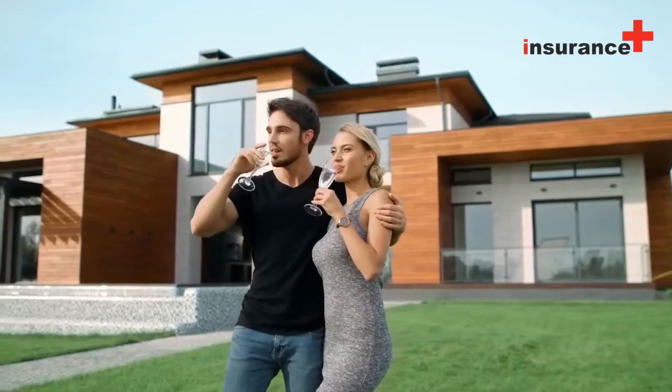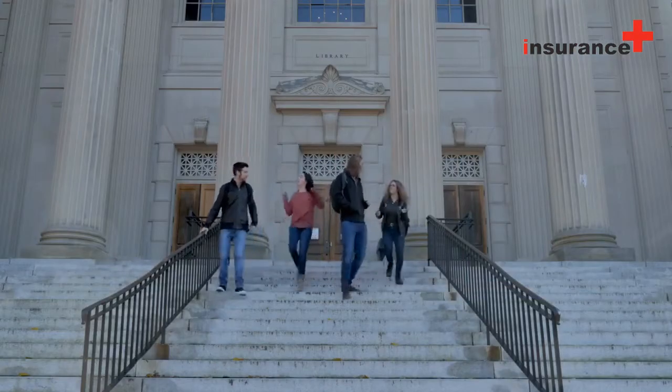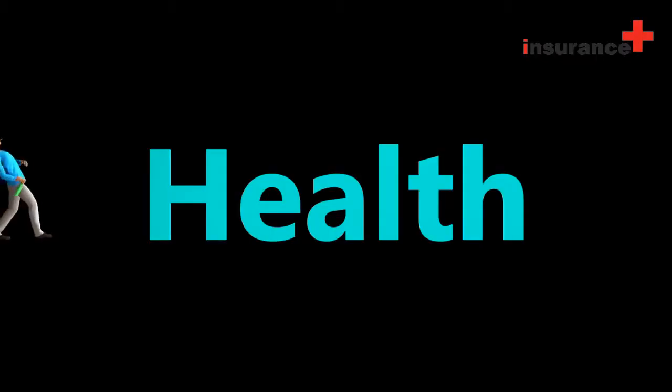How do I know what is covered in my homeowner's insurance? There are a few ways to go about this. It really depends on what you are looking for.